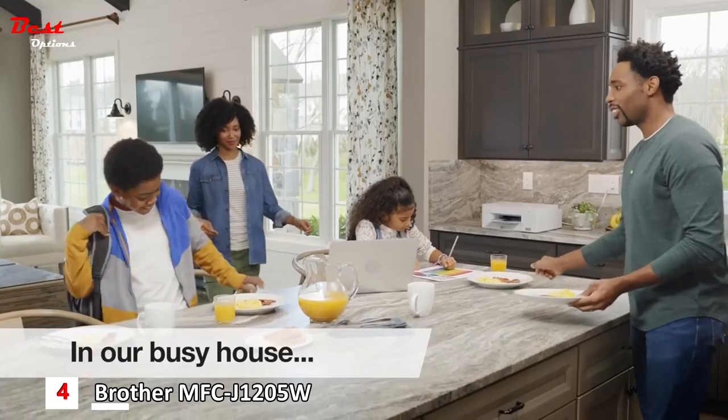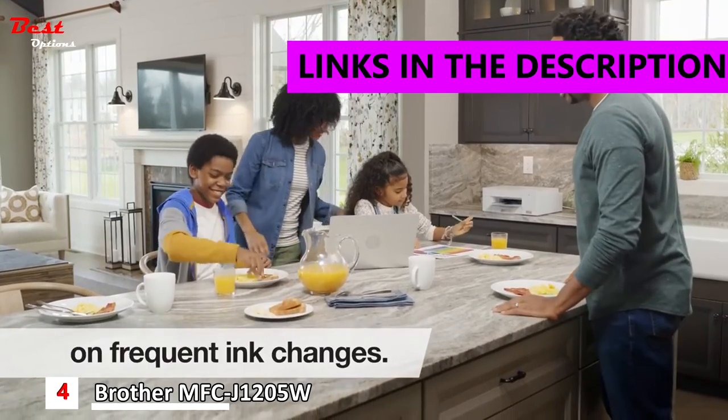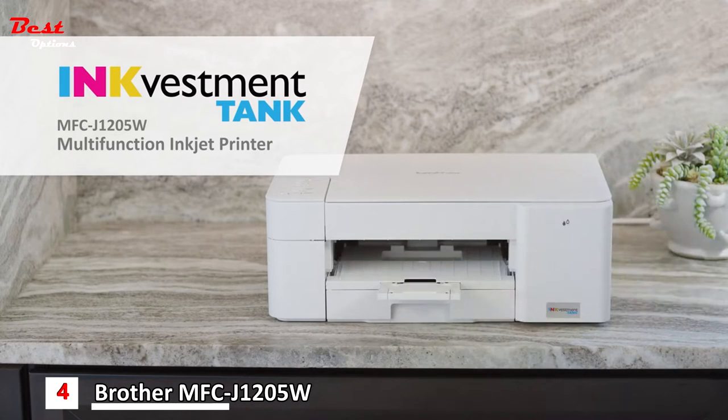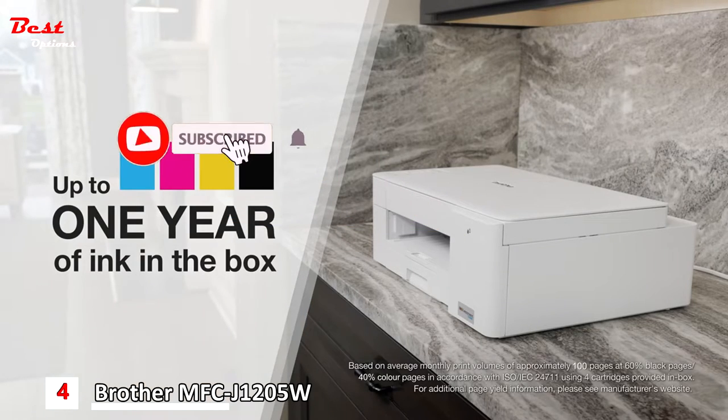In our busy house, the last thing I need is to waste time and money on frequent ink changes. We needed a printer that could keep up. That's why we got an InkVestment Tank multi-function inkjet printer from Brother. I love that it came with up to one year of ink in the box.